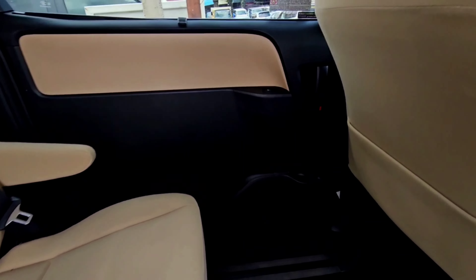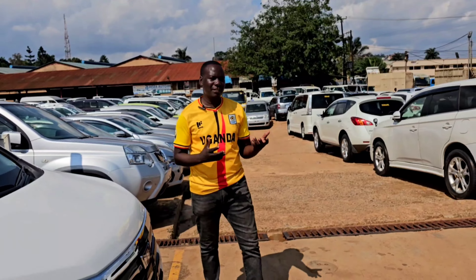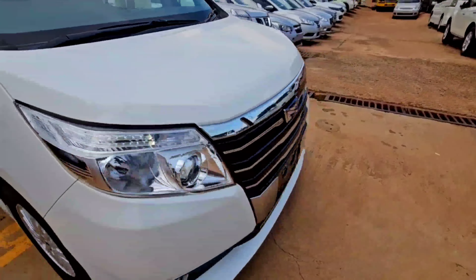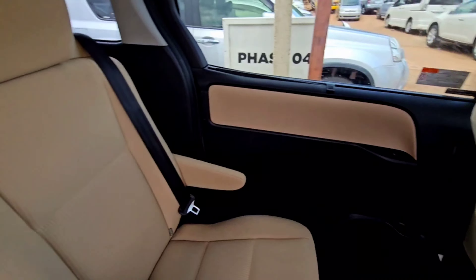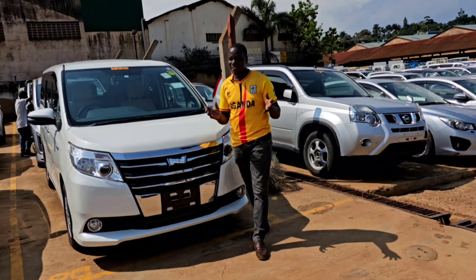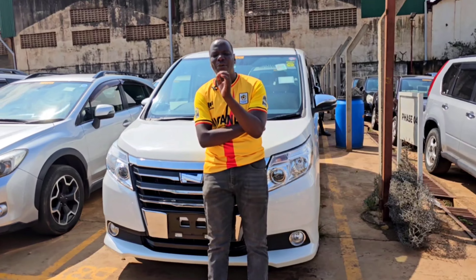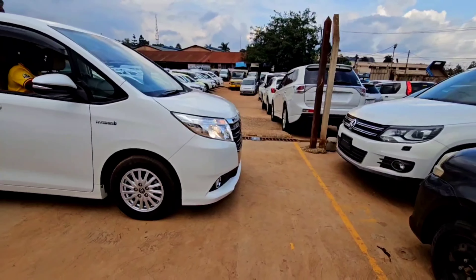Yo, ladies and gentlemen, welcome to another episode of our Car Reviews with Yoga Charles. Today we are reviewing a car which has been requested by many of our clients. We are reviewing a car which has a lot of questions on market, which nowadays is taking over the market by trends, by looks, and also by performance. Ladies and gentlemen, the car we are reviewing is a Toyota Noah Model 2017 Hybrid.